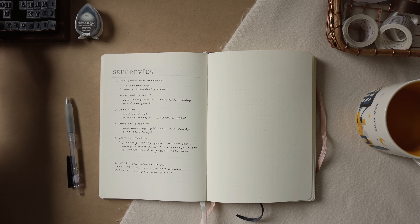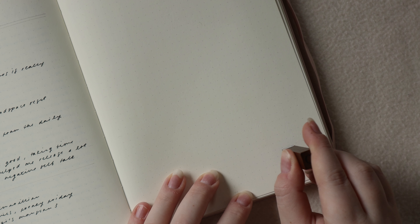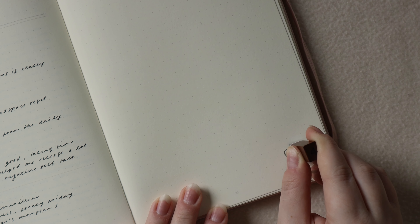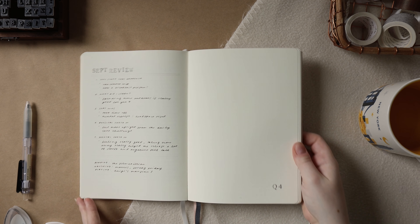That was a very high-level overview of my September review. It took me maybe five to ten minutes, so it's definitely a very fast monthly reflection, but this month that was a good thing because now we are transitioning into our quarter four planning.